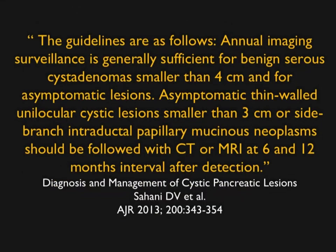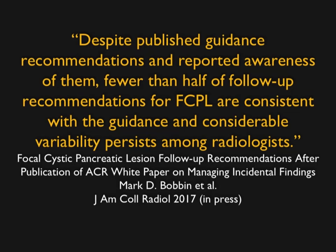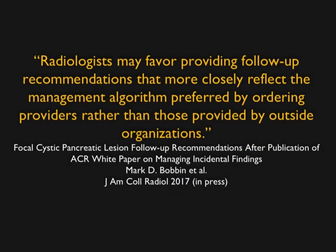Institutions like Hopkins and Mass General, including Sahani's group, have their own guidelines for evaluating and following lesions. Cystic lesions with complex features or growth rates greater than 1 cm per year should be followed more closely. EUS with fine needle aspiration can be used preoperatively to assess malignancy risk. At Hopkins, we work guidelines out with our surgeons and GI colleagues, and that is how radiologists learn to follow those institution-specific rules.